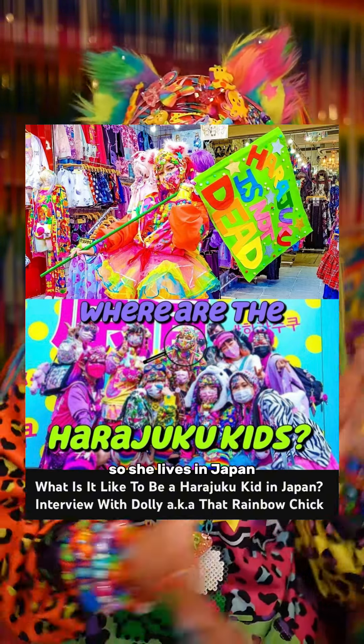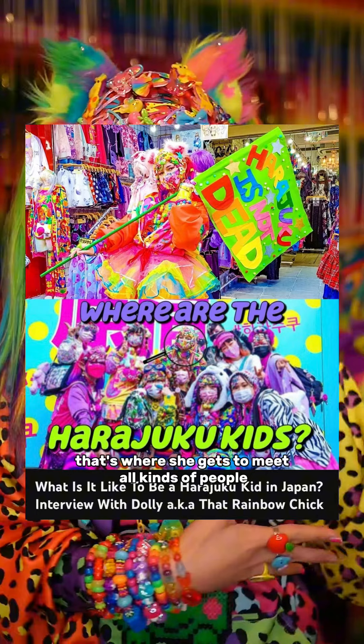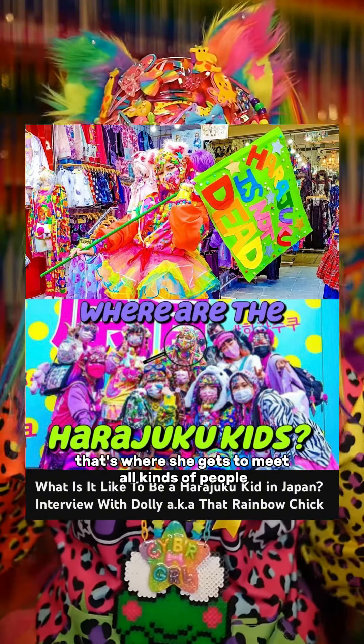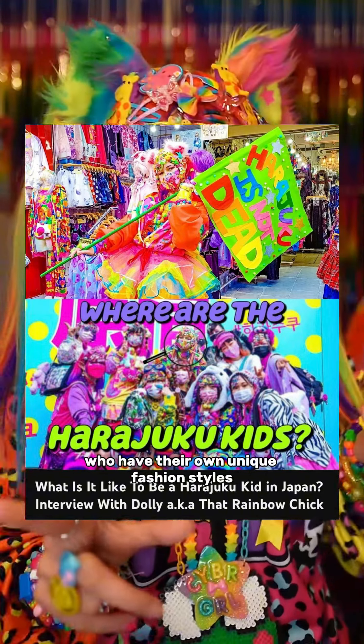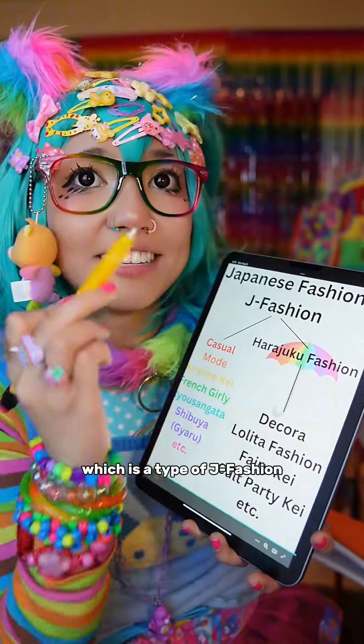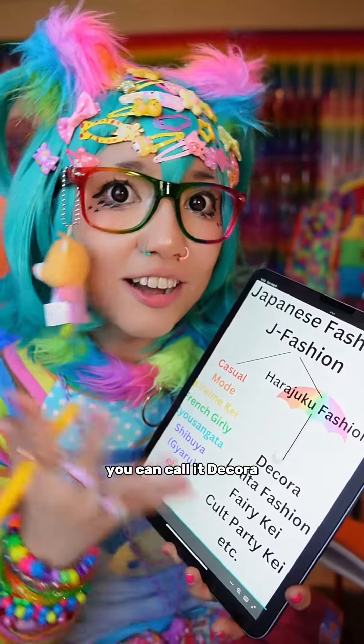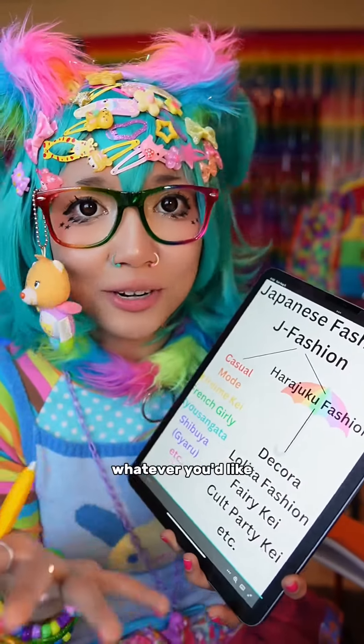I really recommend checking out the video I did with Dolly — she lives in Japan and regularly visits Harajuku, where she gets to meet all kinds of people with their own unique fashion styles. So yes, Decora is a type of Harajuku fashion, which is a type of J-fashion, which ultimately is one of the many fashions from all over the world. You can call it Decora, Harajuku fashion, J-fashion — whatever you'd like.